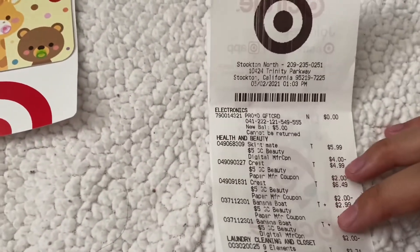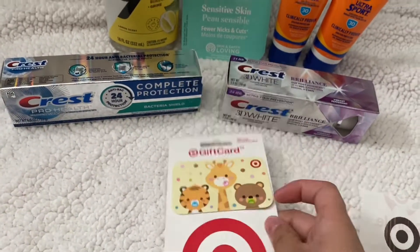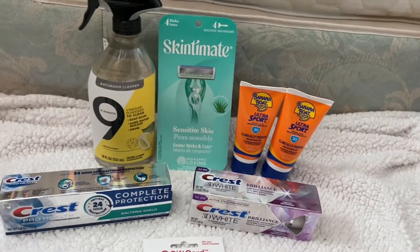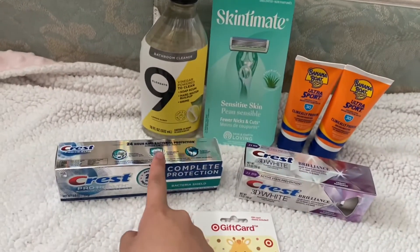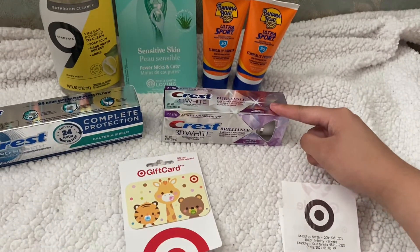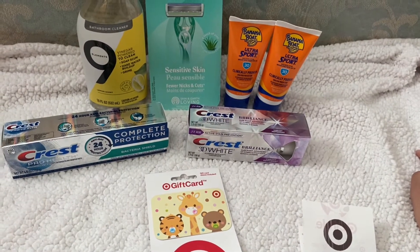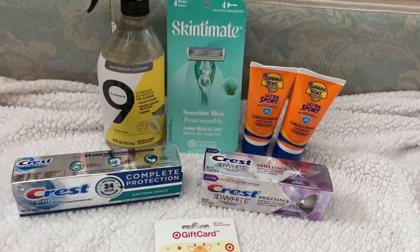My subtotal came out to $12.19, and then I got back this $5 gift card — it's so cute. On Ibotta I got back a total of $10: $2 each for each tube of Banana Boat sunscreen, $3 for the Crest Complete Protection toothpaste, and another $3 for the Crest Brilliance. That made everything free and a $2.44 money maker.